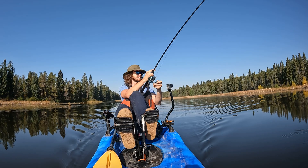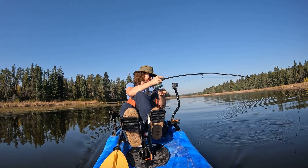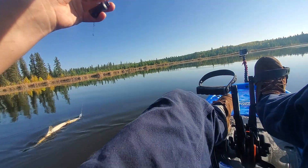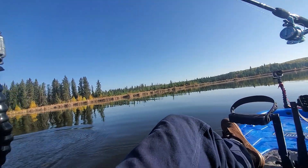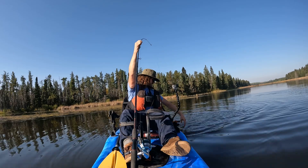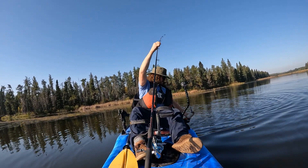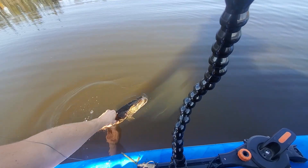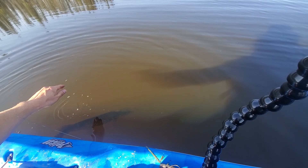We connect with a decent-sized fish near the old river channel. Come on buddy, do this thing — I know you can do it.